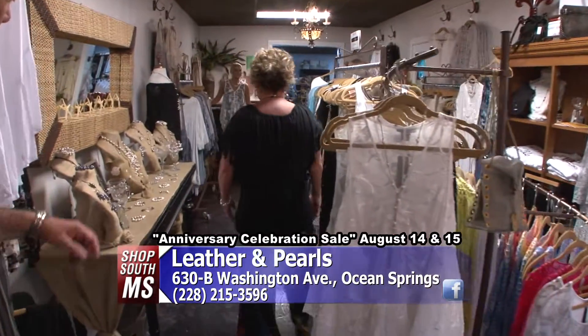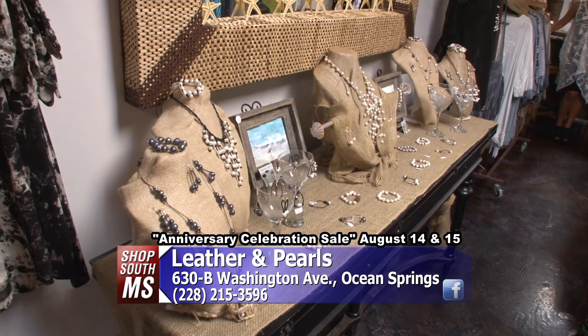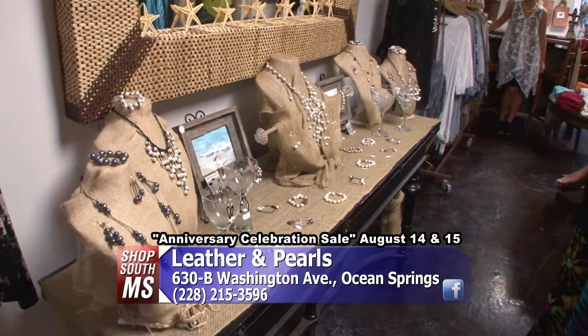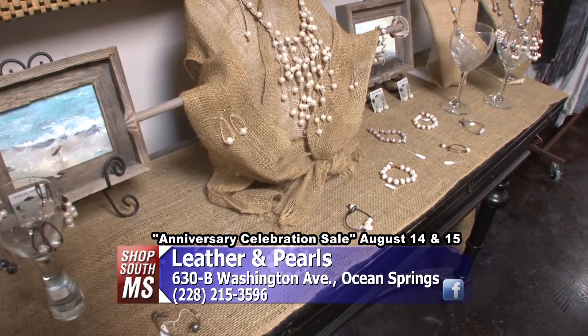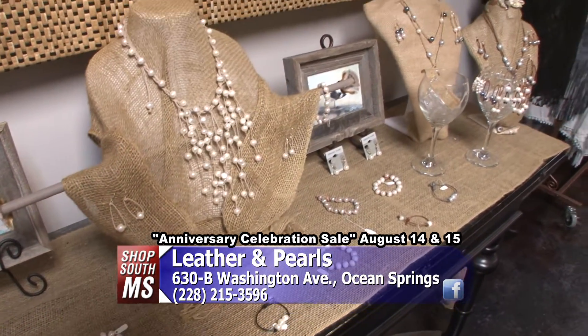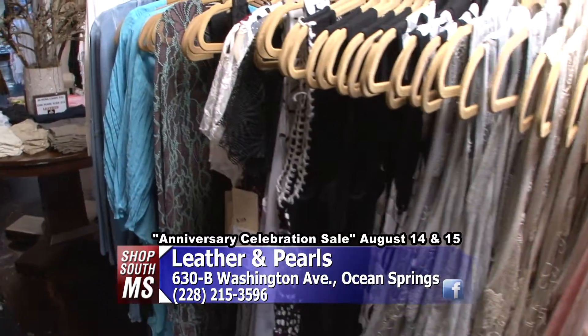It's not all about the pearls, but as you can see, you have some beautiful bracelets as well — bracelets and earrings — and we also have a small selection of sterling silver, because we believe that the sterling silver mixes well with the leather and pearl jewelry. So if the ladies already have some sterling silver earrings, they can come in and buy just a set of pearls and still wear their good earrings. Nice, so that works out really well. Besides the jewelry, you have a lot of different styles of fashions for everyone here.